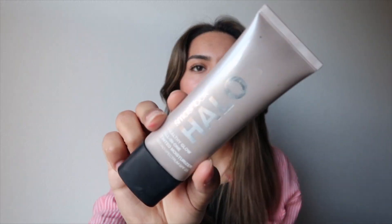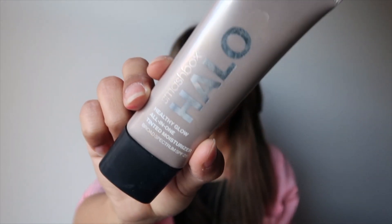On to makeup. I use this tinted moisturizer by Smashbox — I'm wearing it right now. It has SPF in it as well. It doesn't give full coverage, but recently I haven't been dealing with a lot of acne, so it works great. I really like how lightweight it is. It doesn't feel like it's caked onto my face — I honestly don't feel like there's any makeup on at all.